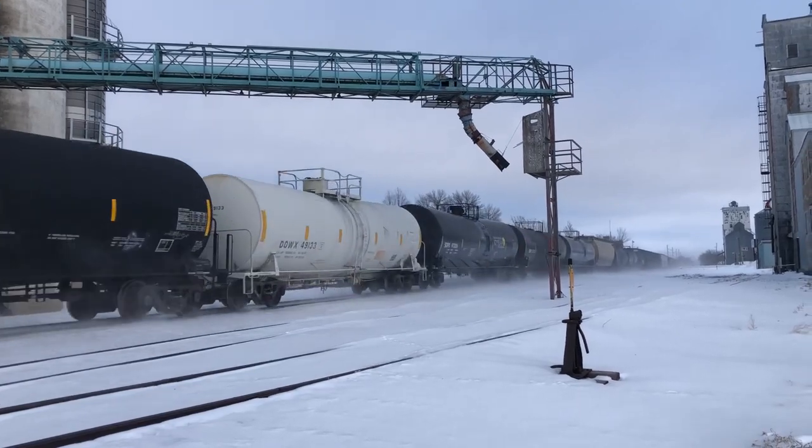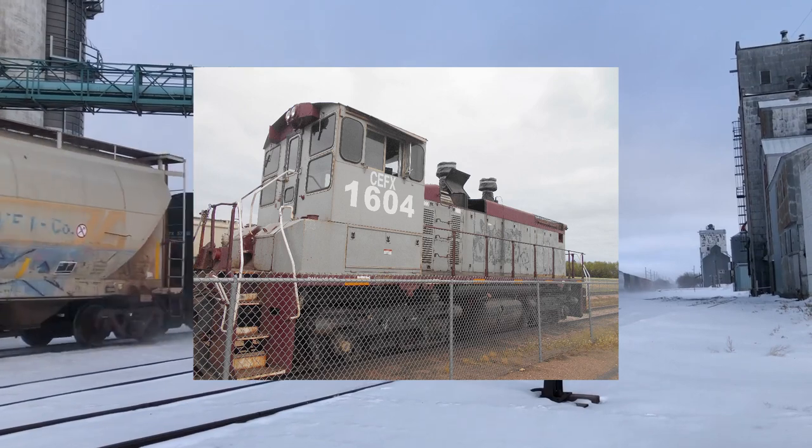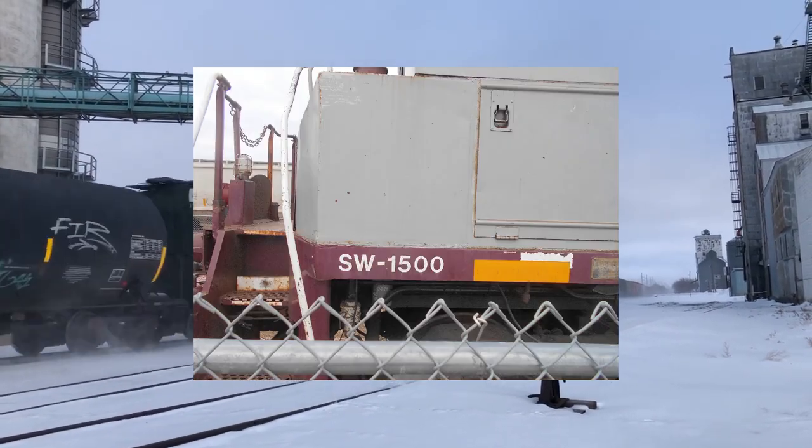It's at the big Valero ethanol plant. This plant is so large that there are actually two other switchers on the yard that will get their own videos in the future. 1604 was sitting right next to the public parking lot, so I got some good pictures.